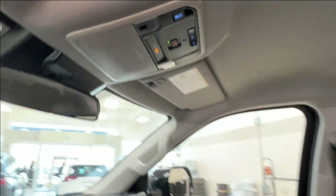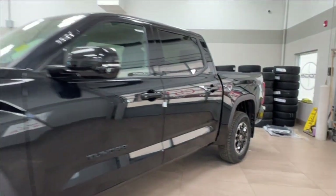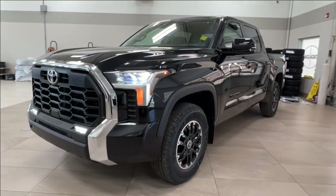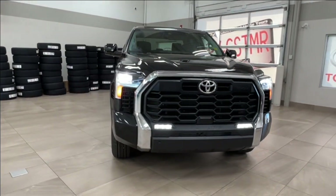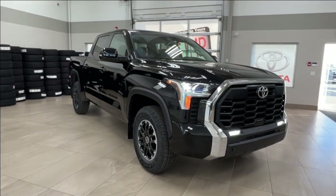Thanks again, folks, for joining us on this full video tour for this 2024 Toyota Tundra SR5 TRD Off-Road in the color black. It is located here at Sherwood Park Toyota at 31 Automall Road in Sherwood Park, Alberta. You can also reach us at 780-306-7703. And remember, life is full of choices — let us be yours.